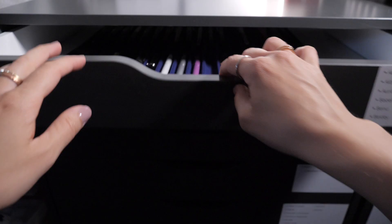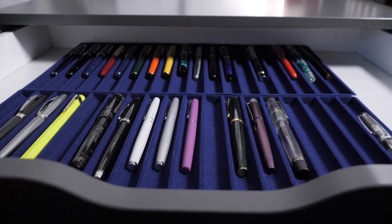I gotta make this quick. Who knows when Brian's coming back and I really need to borrow a pen. Or five.